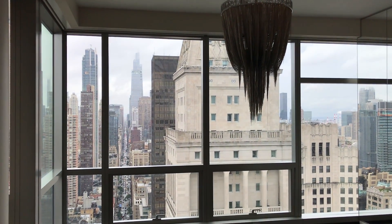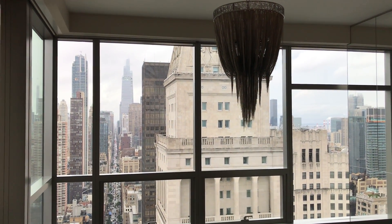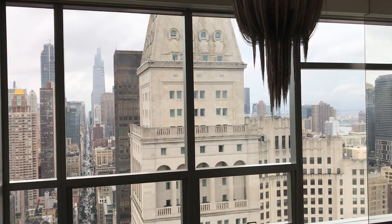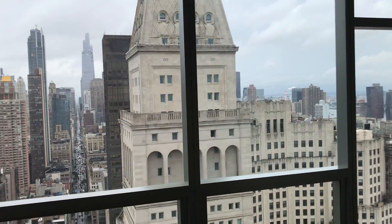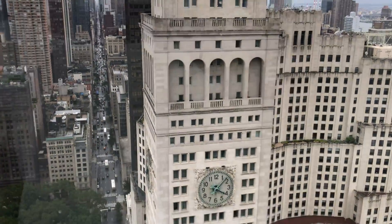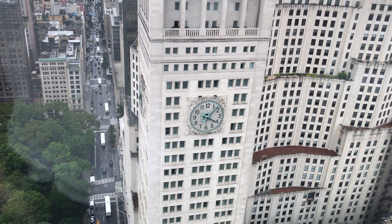Hi, this is Brian M. Kern from DraftingServices.com and I'm shooting a video of the project site I'm at today. I am down by the Flatiron Building in Manhattan and I'm doing some existing condition drawings of this apartment.